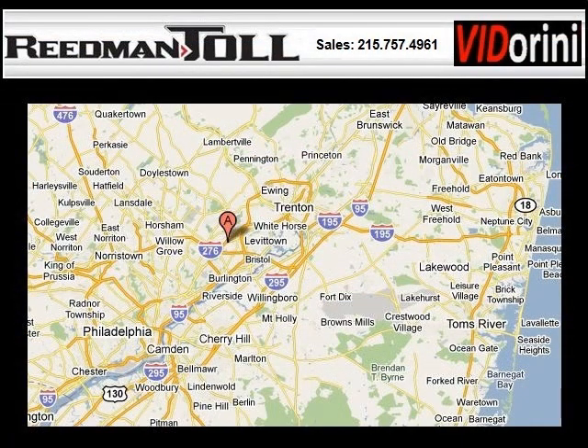Come in today and take a look for yourself. Reedman Toll is the dealership for you, conveniently located in Langhorne, PA off of I-95.